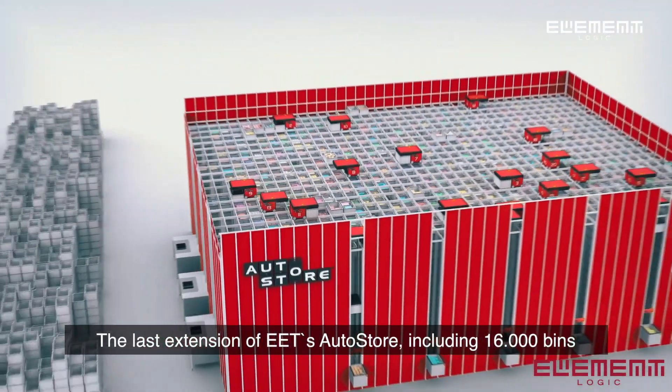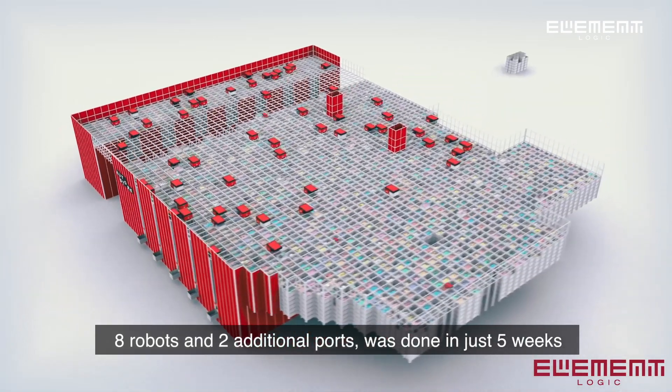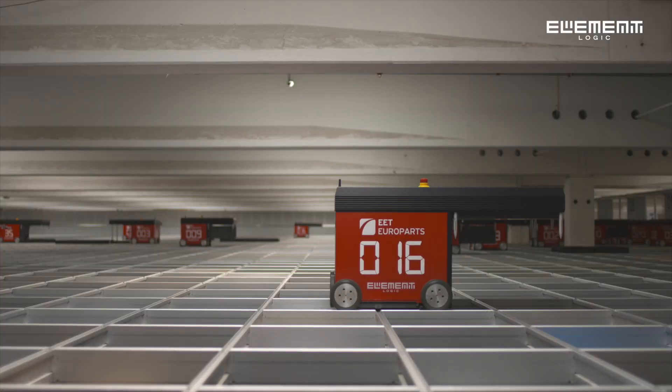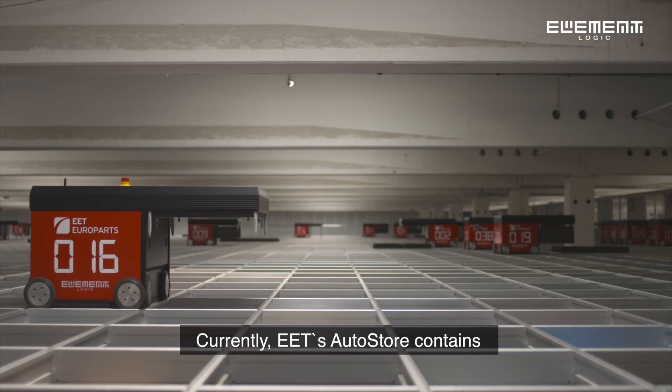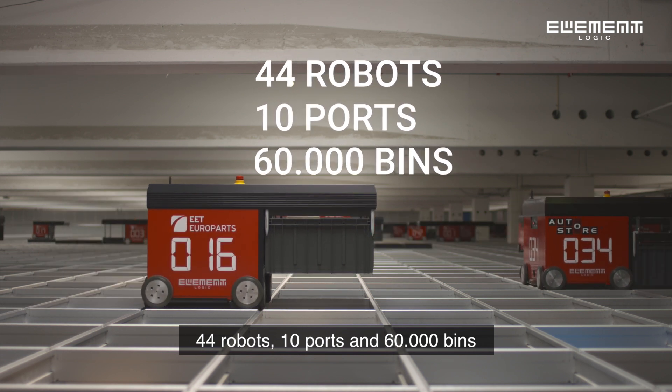The last extension of EET's AutoStore, including 16,000 bins, 8 robots and 2 additional ports, was done in just 5 weeks. Currently, EET's AutoStore contains 44 robots, 10 ports and 60,000 bins.